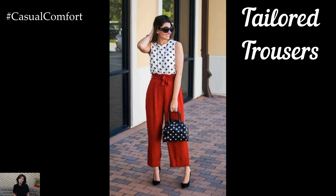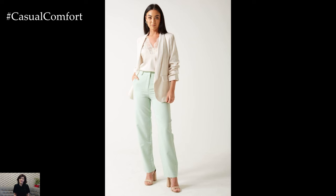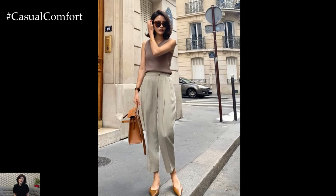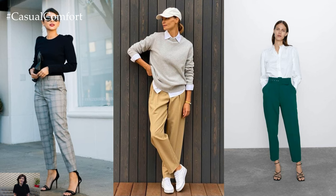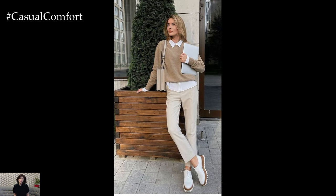Tailored Trousers. When it comes to bottom wear, tailored trousers reign supreme in the realm of business casual attire. Invest in well-fitted trousers crafted from lightweight materials such as cotton or linen blends, which offer superior breathability and ease of movement. Opt for versatile colors like timeless navy, chic charcoal, or earthy khaki, ensuring effortless coordination with your entire wardrobe. Consider high-waisted styles to elongate your silhouette and provide a flattering fit, enhancing your confidence with every step you take.